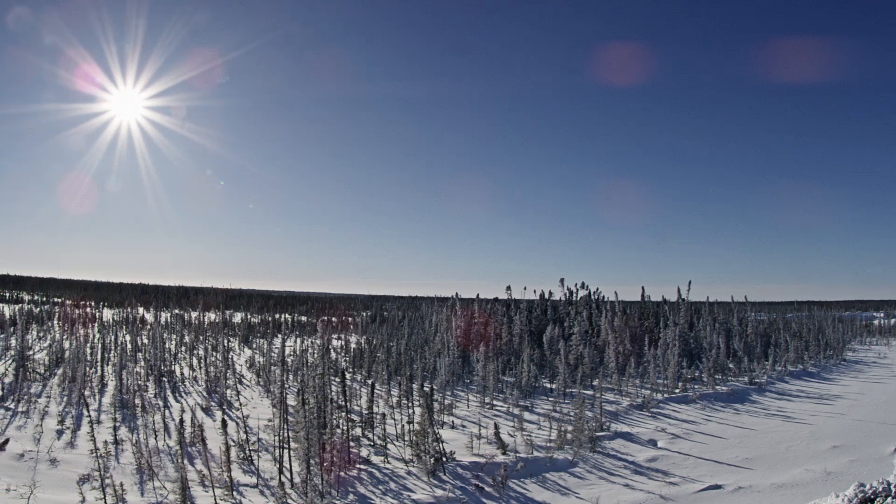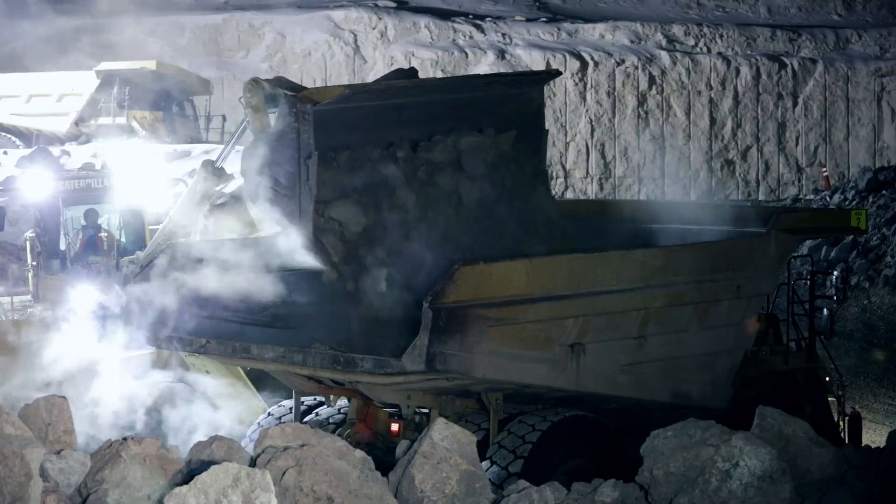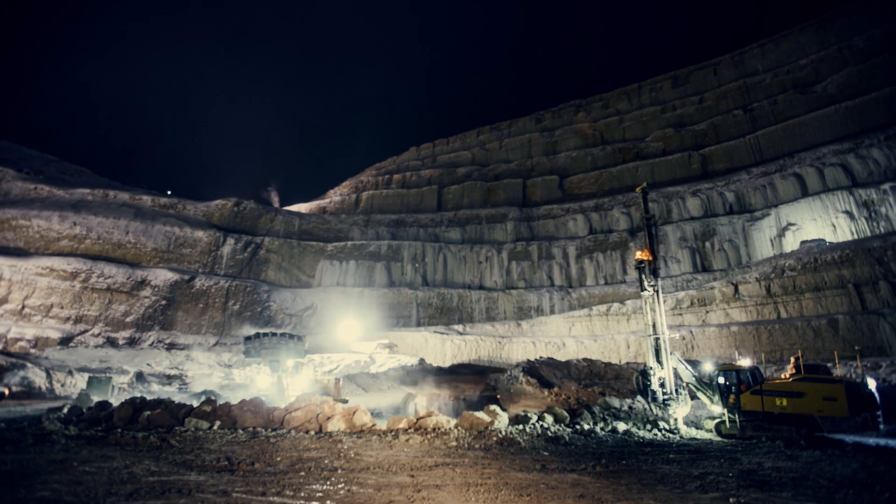We measure the degree of a winter by how many minus 60 days we have. Everything freezes. Machines are working at their maximum. We are surrounded by water. We are working in a very large swamp — one of the three largest dewatering open pits in the world.